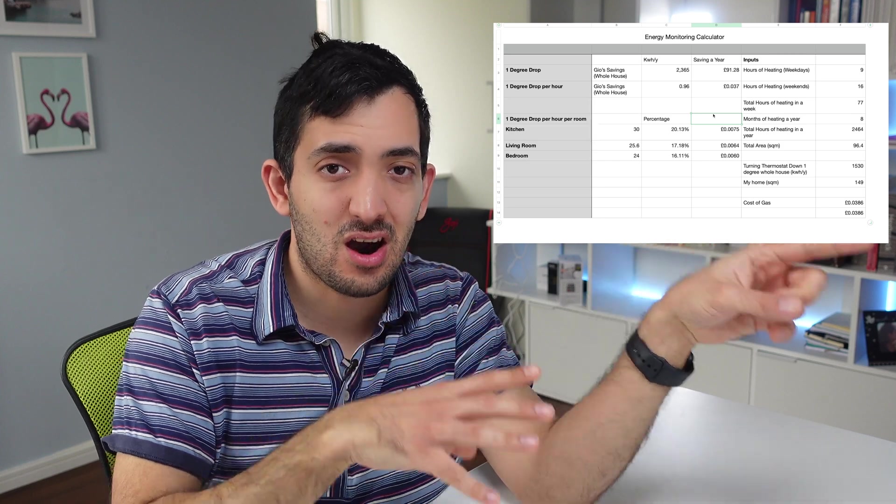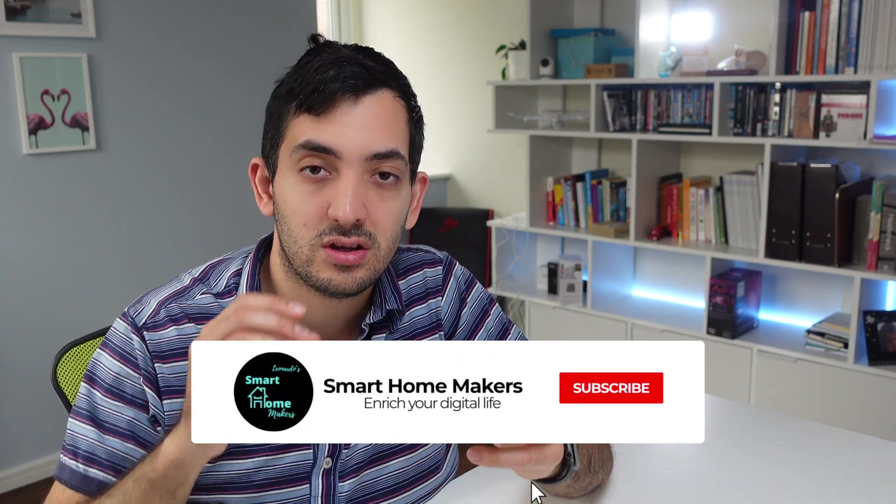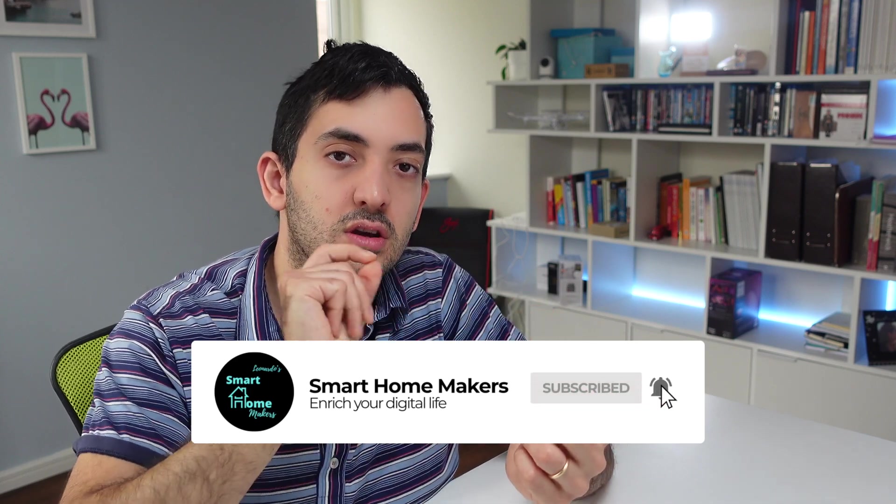If you want access to this calculator, I'm going to give it away for free. Just like this video and comment in the section below requesting it. Subscribe to the channel to get the community post notification when it happens. I'll also leave you with a video giving a great overview of how you can use scripts in Home Assistant to start learning how to automate. This is Joe from Smart Home Makers — I'll see you in the next video.